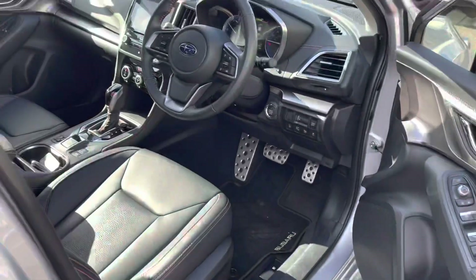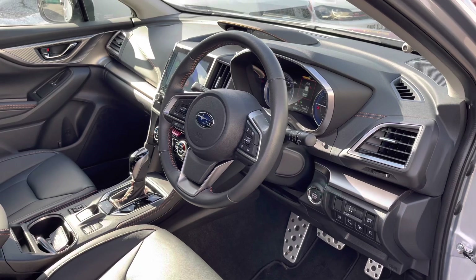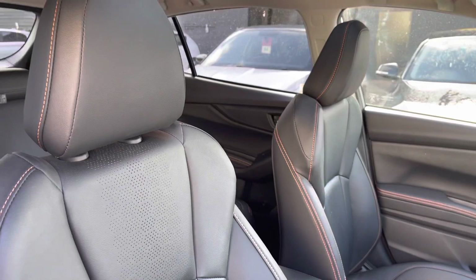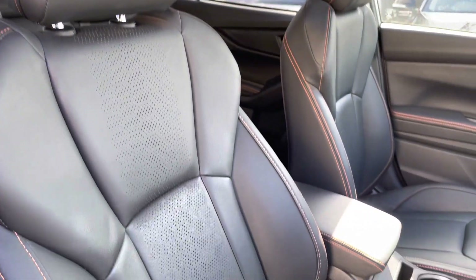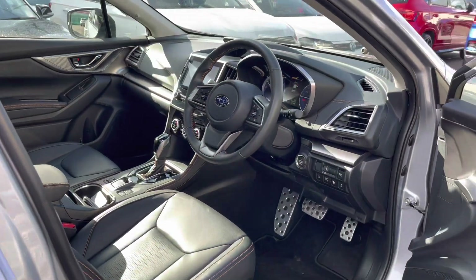This model does come with the heated and power folding door mirrors. In the front you can see it is very well presented — we've got the push button start system, black leather steering wheel, and again black leather seats which are in great condition with the sunroof which allows the natural light to flood into the vehicle creating a brighter and fresher interior.